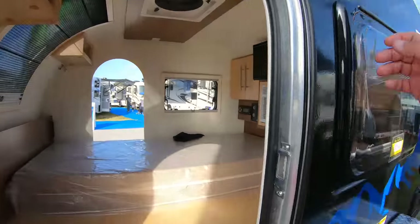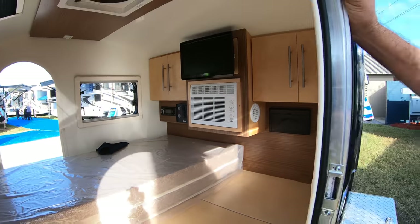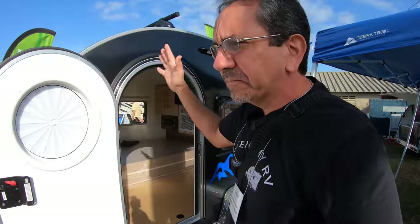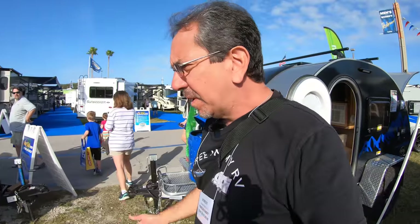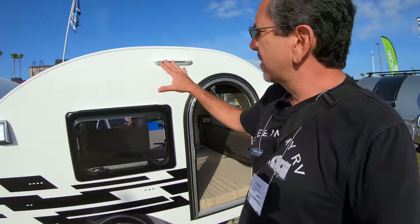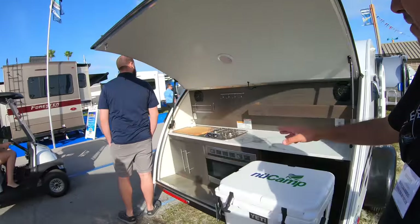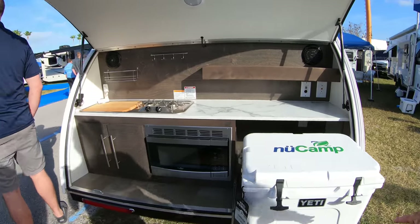And here we have the inside. You have an air conditioner. It's basic facilities, but it's a step up from a tent, which is the whole point. This one is even smaller, and I'm losing my voice here, but this one also has the outdoor kitchen — very, very similar.